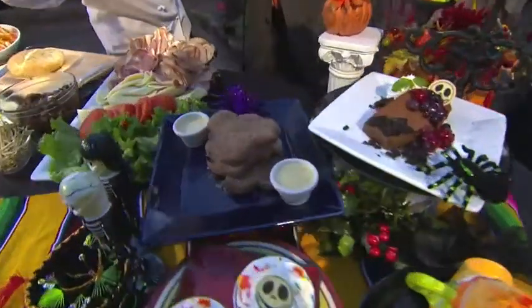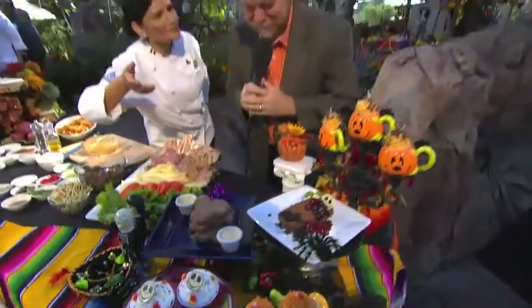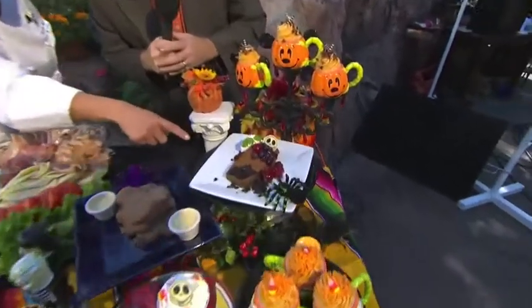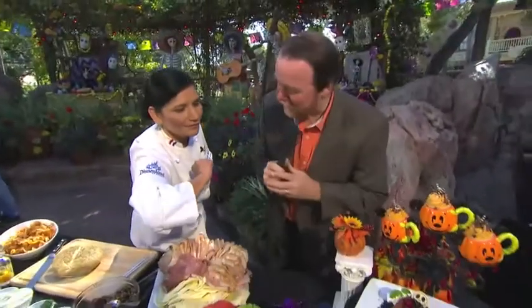The gingerbread beignets were so popular last year, we brought them back. We also have eggnog cream and glaze, and this delicious jet skeleton flourless mousse cake, available at Café Orleans as well. But let's move on with the sandwich we're going to be preparing today. I'm going to show you how we prepare it here and also how you can make it at home.